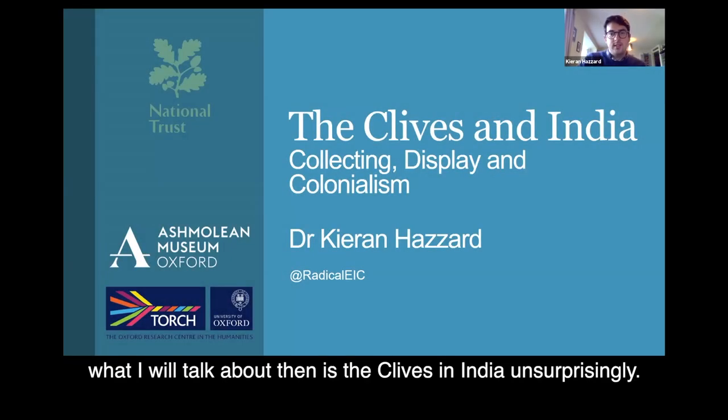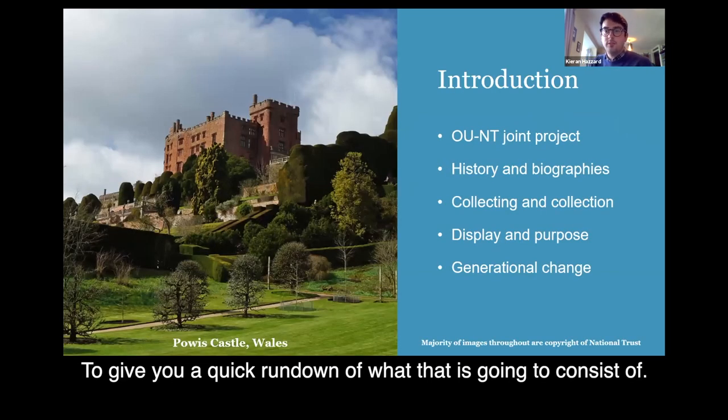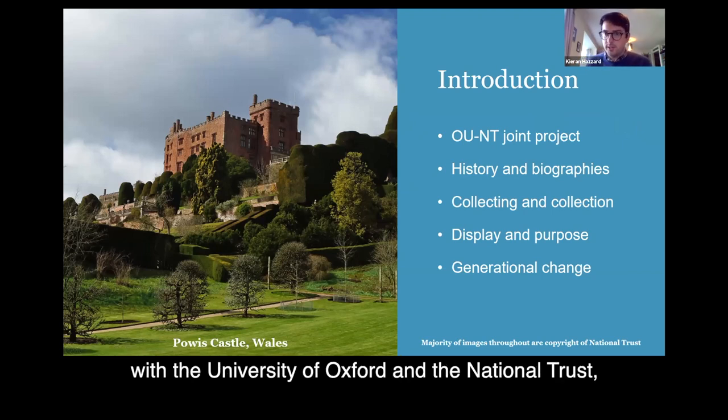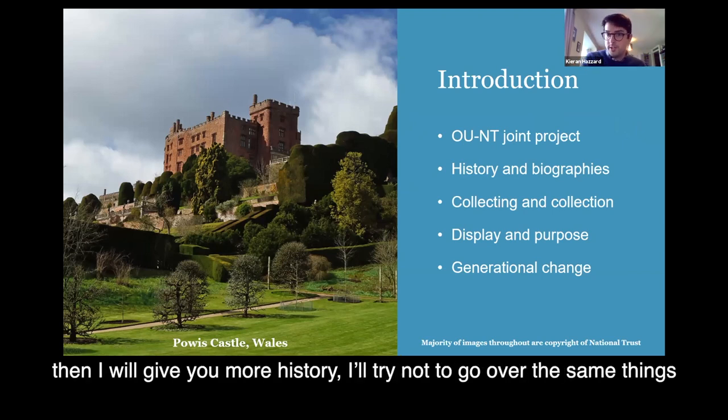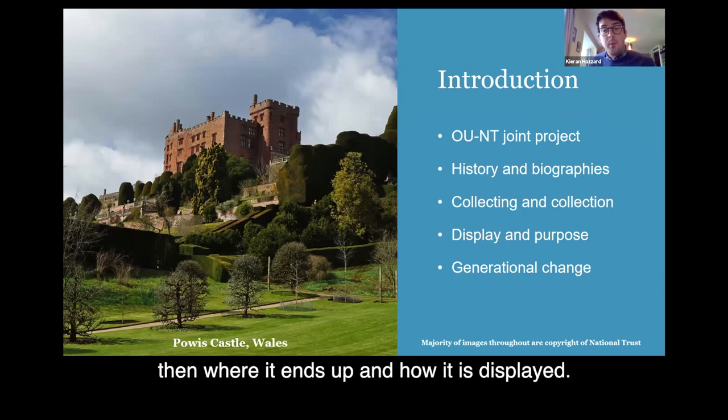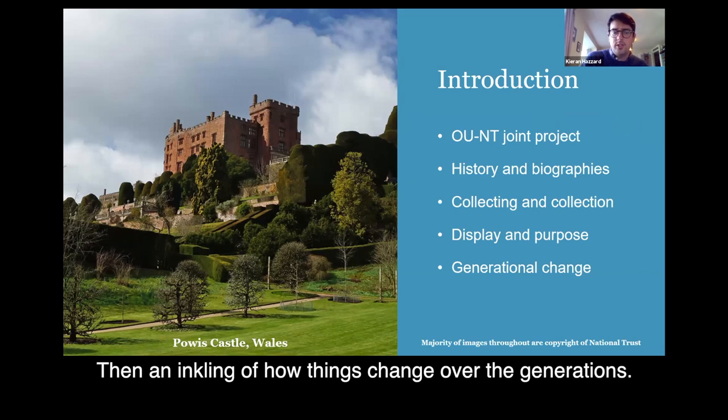What I'm going to talk about is the Collabs in India. To give you a quick rundown: I'm initially going to talk about the project I've been working on with the University of Oxford and National Trust, then give you a little bit more history, then look at the collection and how it's collected, then where it ends up and how it's displayed, and then an inkling of how things change over the generations.